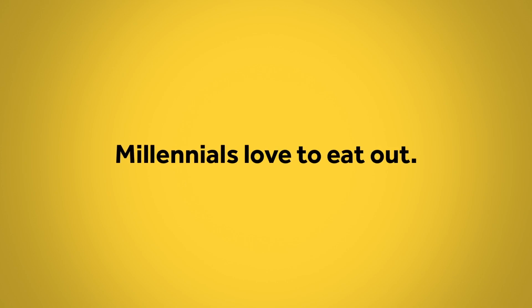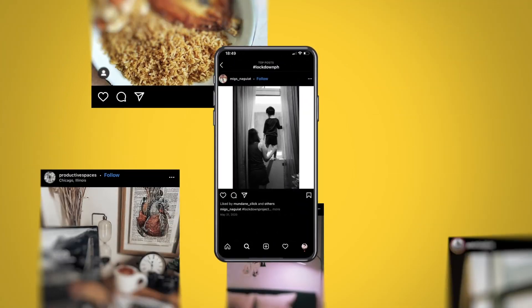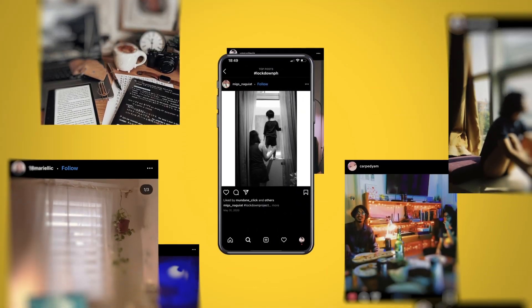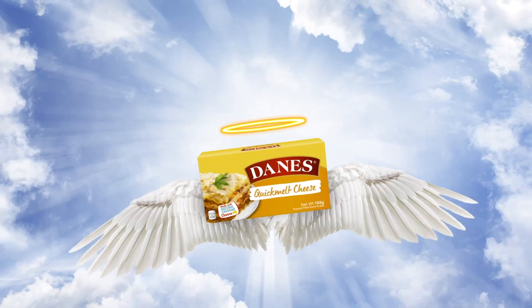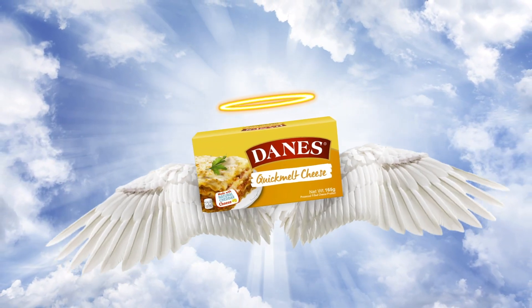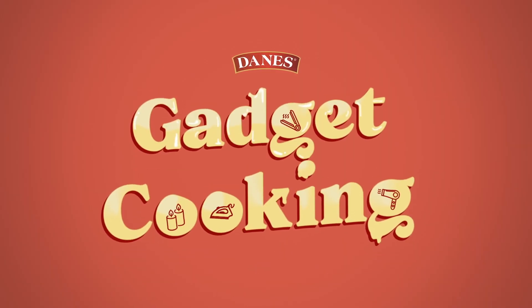Millennials love to eat out and take photos of their food for social media. But they were soon locked down in their flats without proper cooking equipment. To help them, Dane's, the quick melt cheese brand that can enhance the taste of any dish, introduced Dane's Quick Melt Cheese Gadget Cooking.